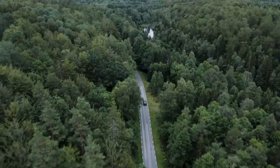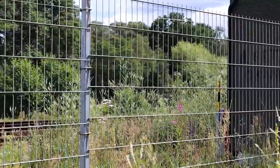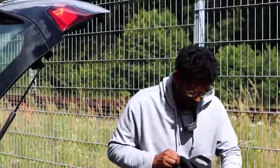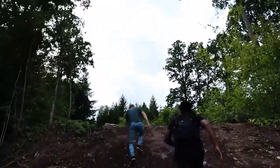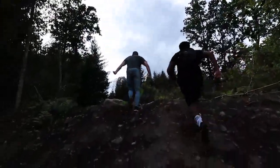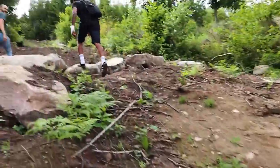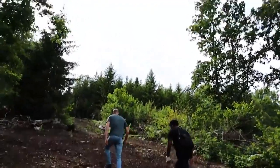We arrived at the remote location on a hot summer day, having no clue how intense the upcoming exploration would become. We brought a guest — almost fell, but I'm okay. Don't worry, guys.